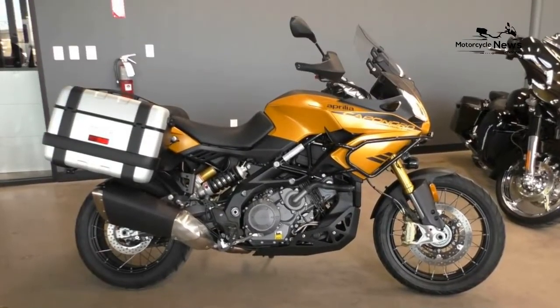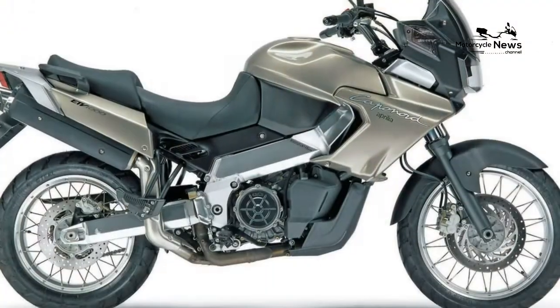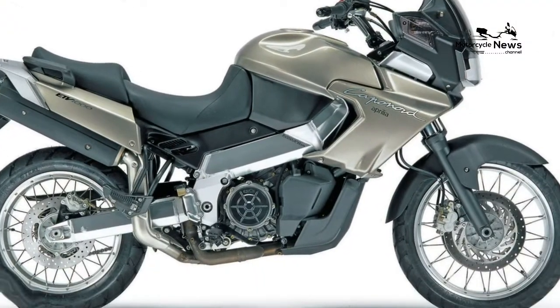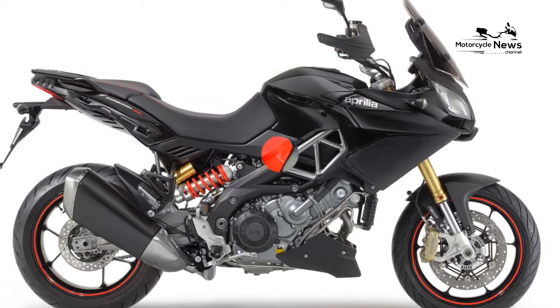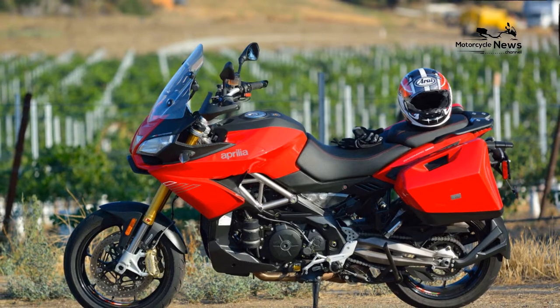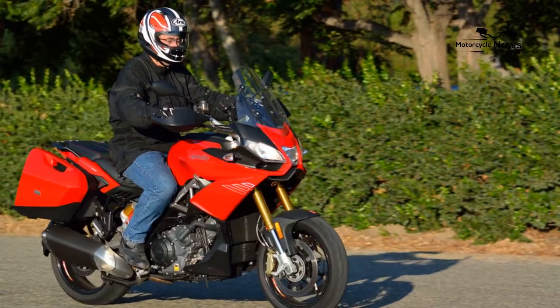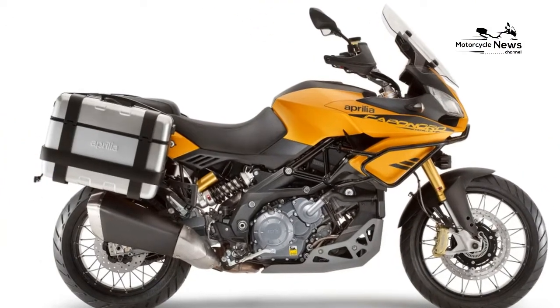The Caponord is iPhone compatible with a built-in USB socket and Bluetooth. By downloading an Aprilia Caponord app you can store the bike's data — like wheel speed, RPM, or the amount of traction control intervention — and also watch this information live, as the bike has a top yoke bracket to accommodate your iPhone. There's also a huge list of accessories, as you'd expect for a touring model.